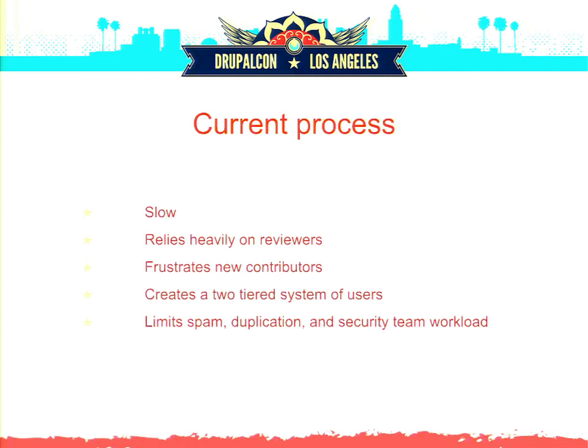It relies way too much on human work — having reviewers manually review code, check projects, test them out, manage the queue, provide feedback, and mentor new developers to make sure they're doing things correctly, using APIs correctly, checking code style, and checking for project duplication. It's a long, involved, almost painful process for new developers, especially if you've been using GitHub to just publish your content right away.